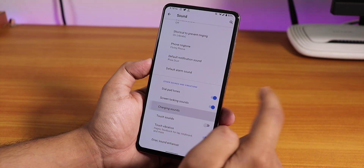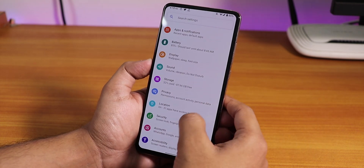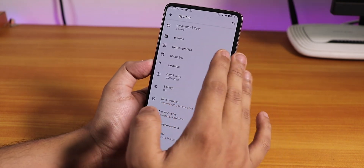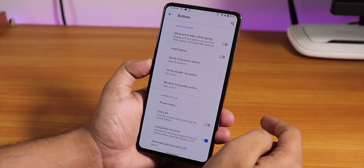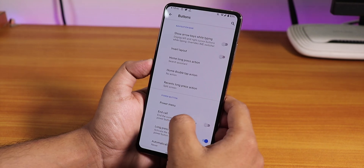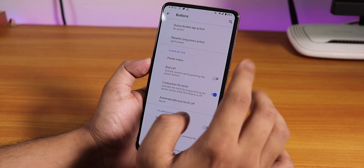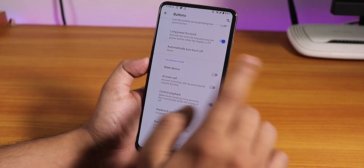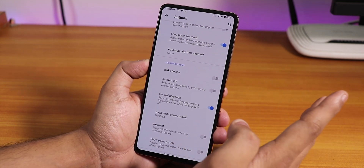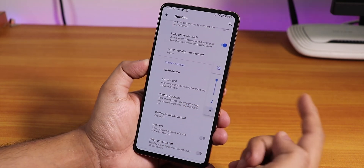I've been using the Android 10 gestures. In the System > Buttons section, we have navigation bar invert layout, home long press action, and the power menu option with a screenshot option. There is no three-finger screenshot gesture as of right now. Long press for torch is there and works fine, no problems at all.